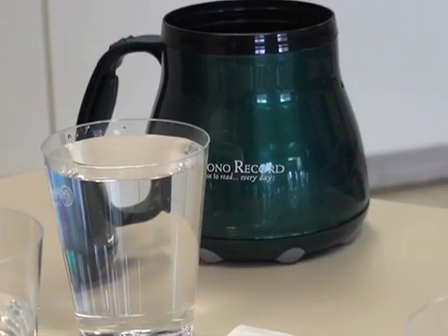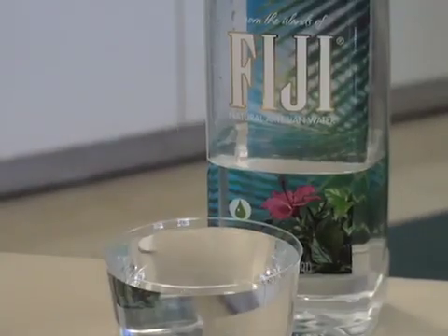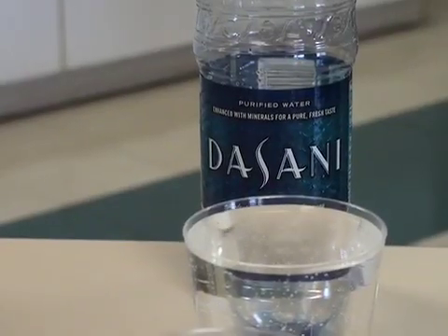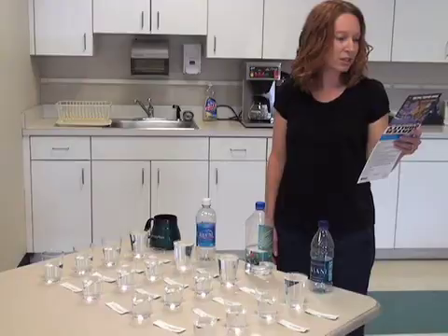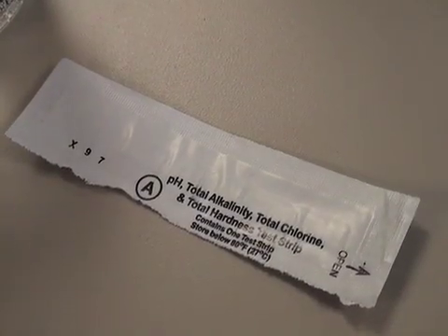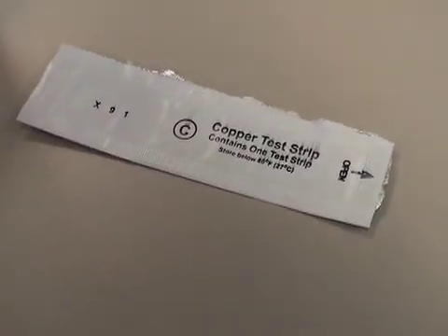Today we're going to test some Stroudsburg tap water. We're also going to test Aquafina, Fiji, and Dasani. We're going to see what exactly is in these by testing the pH, the total alkalinity, the total chlorine, the total hardness, the iron, copper, and nitrate and nitrites.